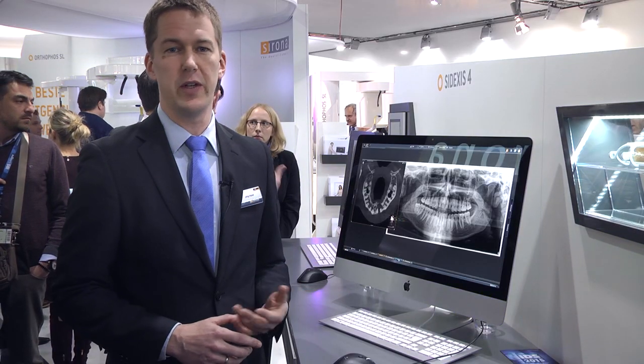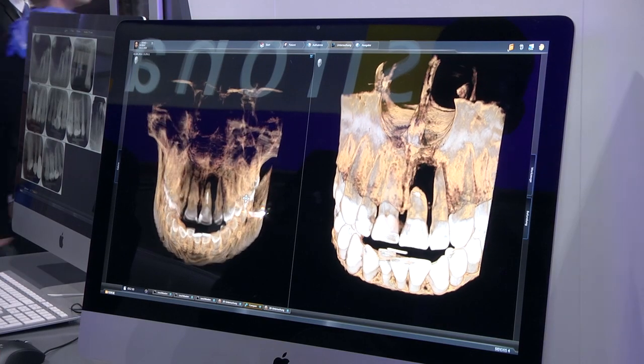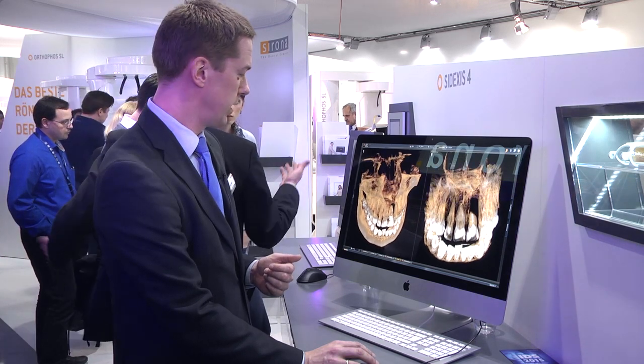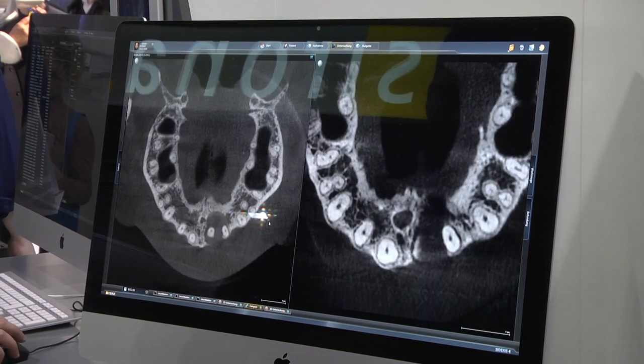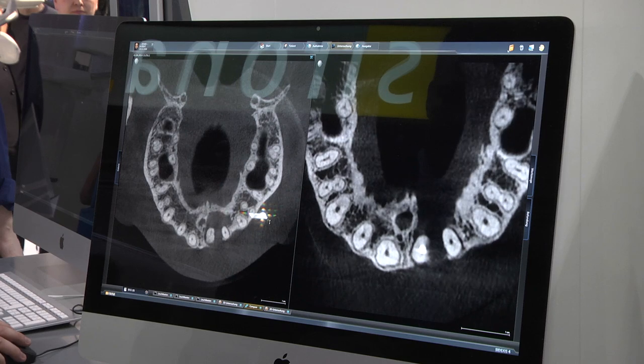There's a third function I'd like to show you, also working with 3D data. We integrated a new function which we call Compare. It allows customers to compare 3D data sets simultaneously together, seeing for instance exposures pre-surgery and post-surgery. Here we see two exposures from one patient and we see the difference in those exposures. We can directly interact with those images and switch the slicing — very easy. Just switch it and now you can directly interact with the data sets and compare them in a very easy way.